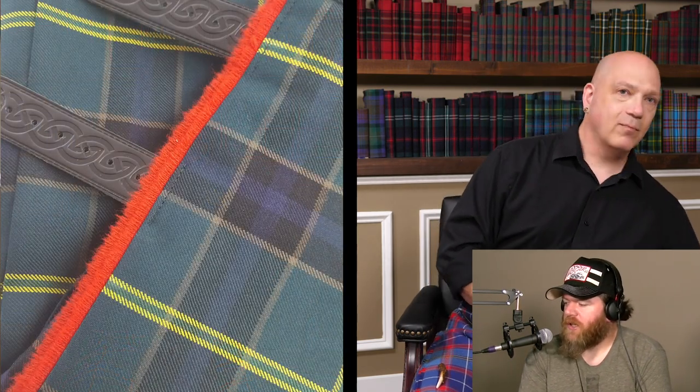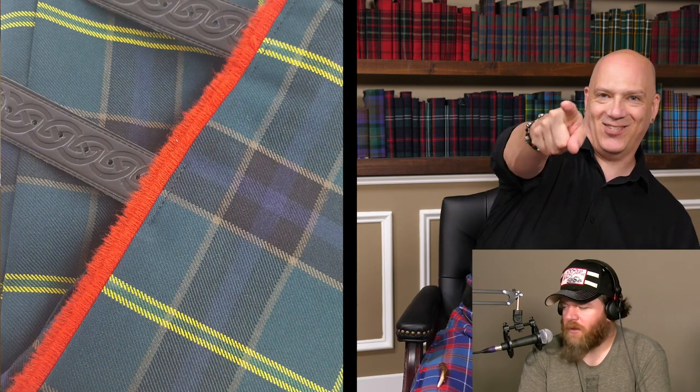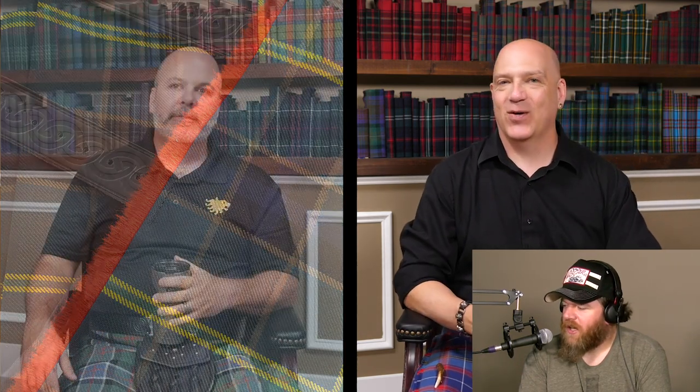Brett on YouTube asks — he bought a U.S. Army tartan kilt and had a red stripe put down the edge of the front apron. He's field artillery — U.S. Army Tartan. Do kilts or tartans have a particular meaning? Is there something certain stripes in the tartan mean?